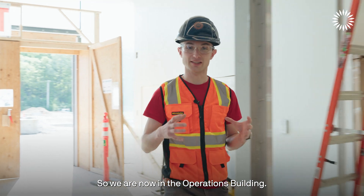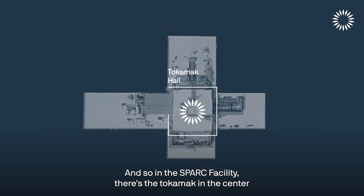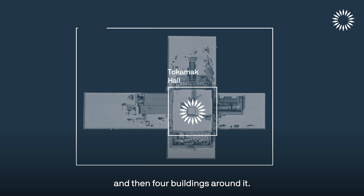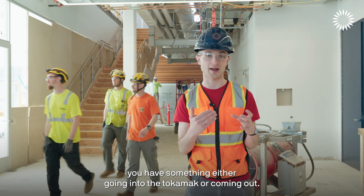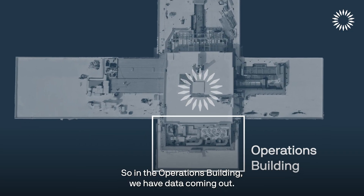We are now in the operations building. In the SPARK facility there's the tokamak in the center and four buildings around it, and in each building you have something either going into the tokamak or coming out. In the operations building we have data coming out.